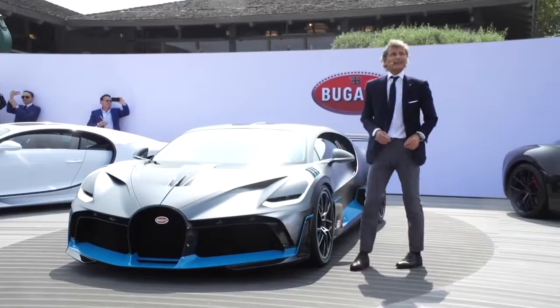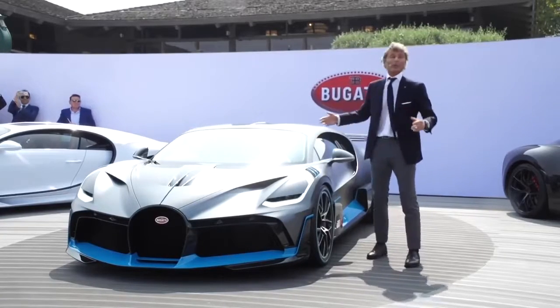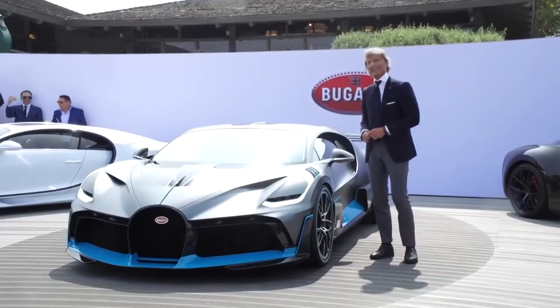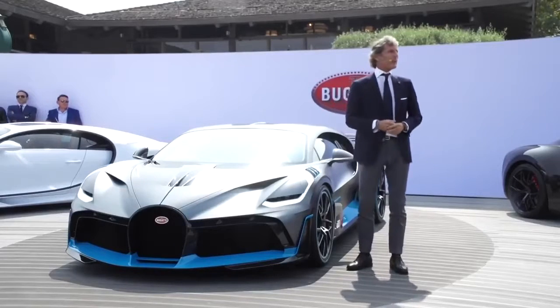Thank you. Ladies and gentlemen, the Bugatti Divo. This is the world premiere. It's very exciting also for me, I can tell. And now we'll talk a bit about the design — the design with the performance.